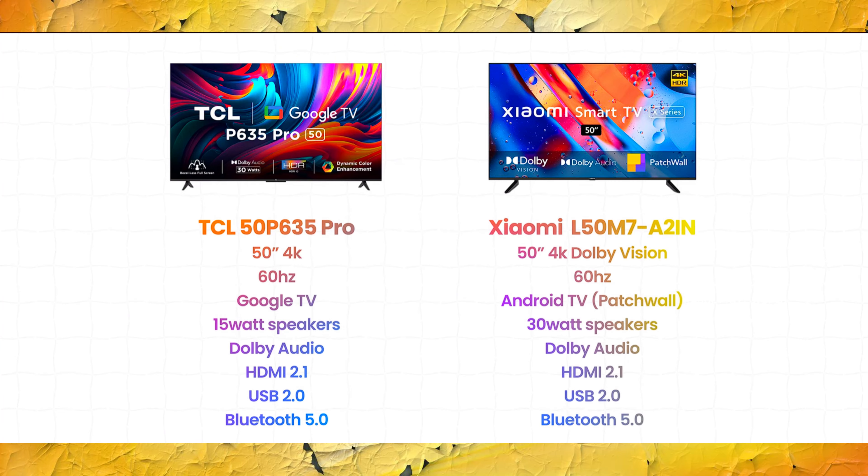The second category is 50 inches. Here we have completely new brands — first is TCL, model 50 P635 Pro, and second is Xiaomi L50 M7. Both are 4K TVs, and Xiaomi supports Dolby Vision. Both have a 60Hz refresh rate. TCL runs Google TV and Xiaomi runs Android TV. TCL has 50 watt speakers and Xiaomi has 30 watt speakers. Both support Dolby audio, HDMI 2.1, and Bluetooth 5.0, with USB 2.0.